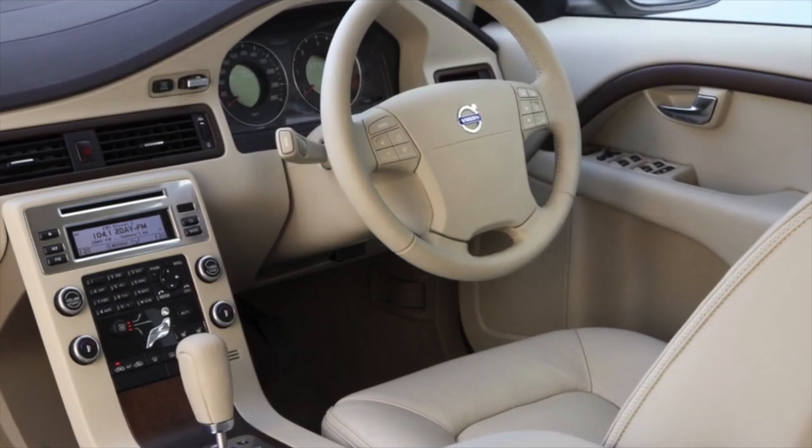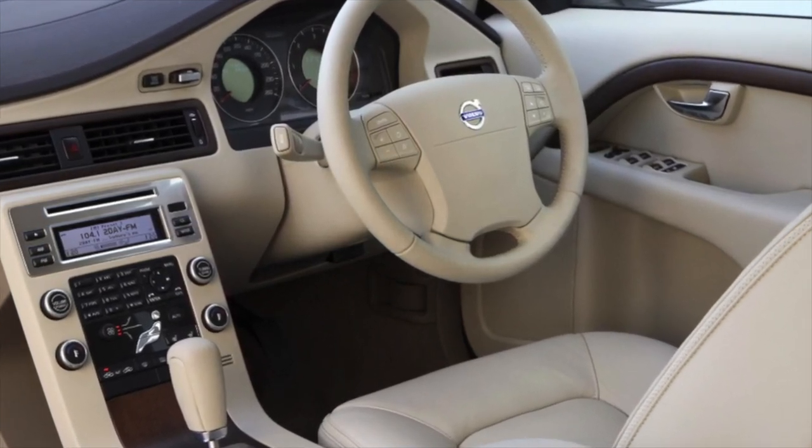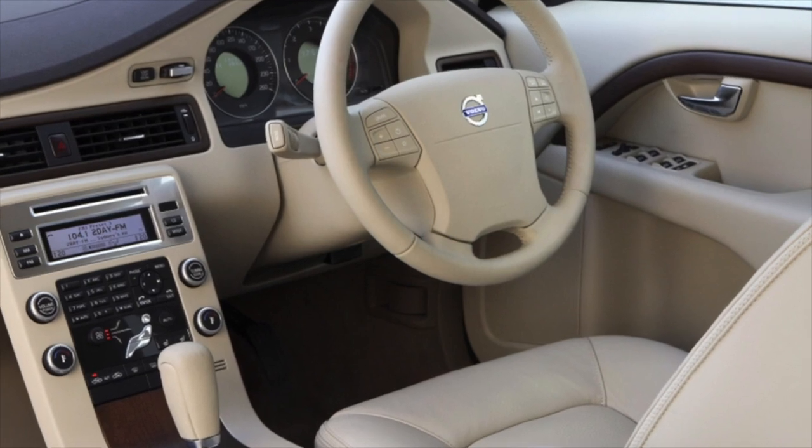Greetings dear friends. I present to your attention the most common malfunctions and breakdowns that occur on the Volvo XC70.